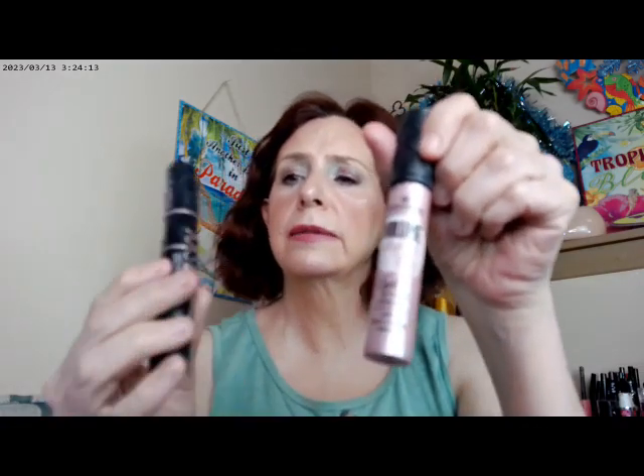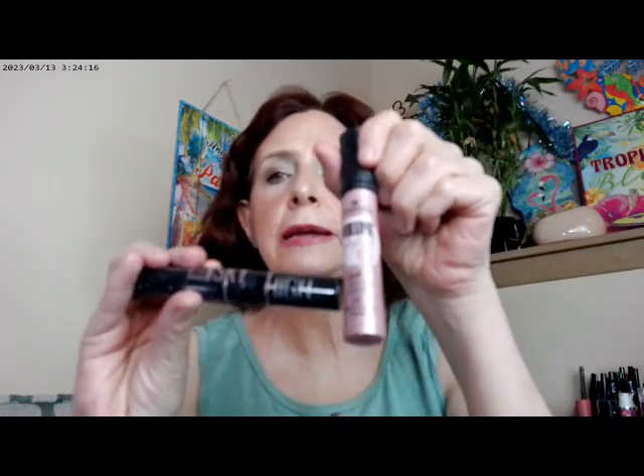For mascara, I used a combination of the Essence Volume Stylist and the Maybelline Sky High. The Essence one lengthens and the Sky High is a tubing mascara, so together you get really long, really voluminous lashes.